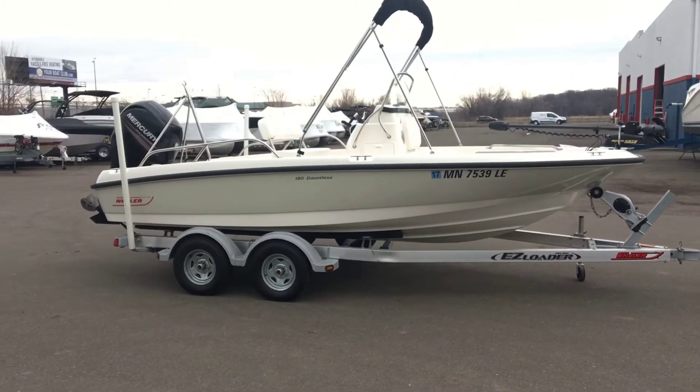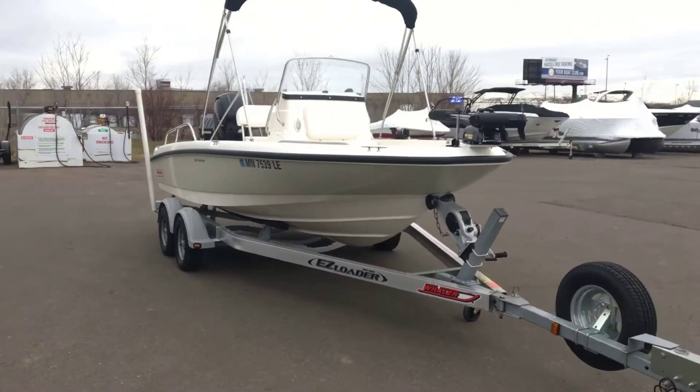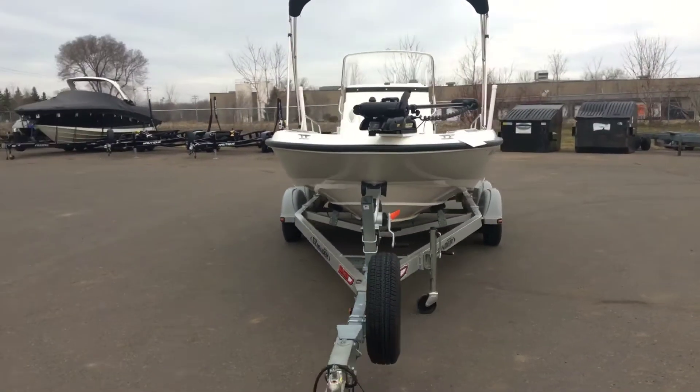Hi, I'm Dan Pergett, Sales Consultant with MarineMax in Rogers, Minnesota. Today we're going to be looking at the 2015 Boston Whaler 18 Dauntless. It has a length of 18 feet, a 97 inch beam, a fuel capacity of 53 gallons, and it seats 8 persons.